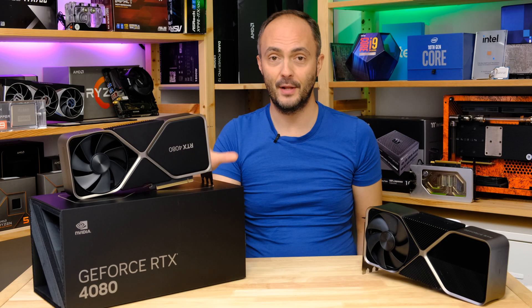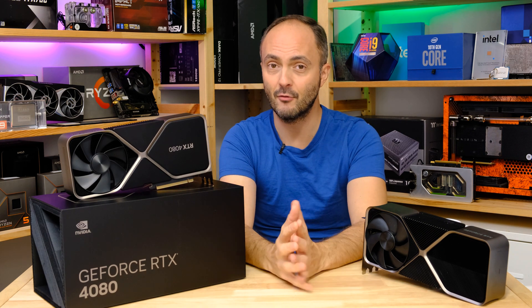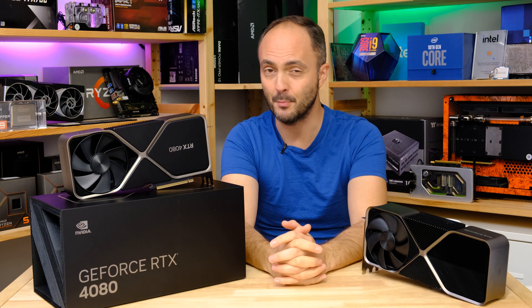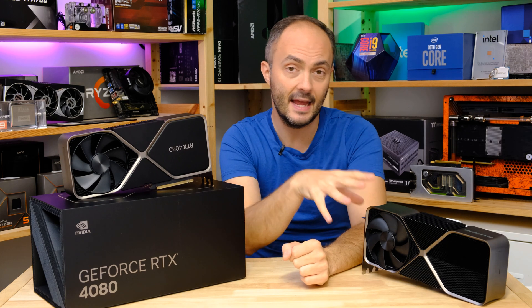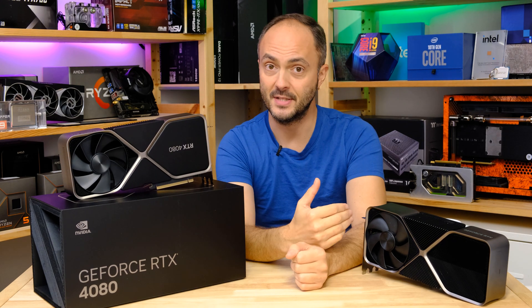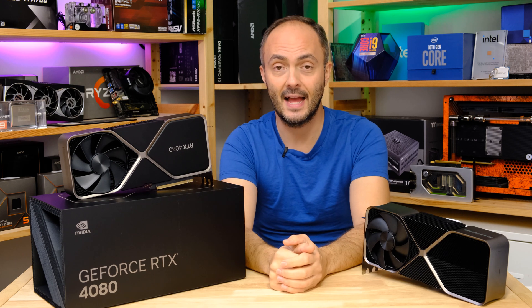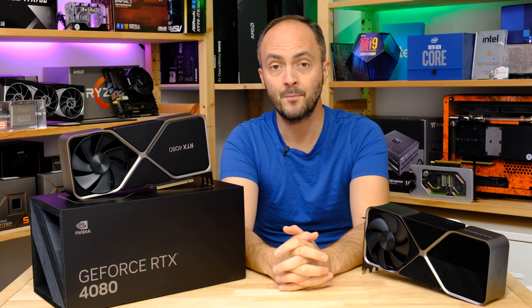So absolutely enormous, very fast, very expensive — but did we really expect anything else from Nvidia at this point? What we'll be doing today is checking out how fast it is compared to the RTX 4090, the next card up in terms of price and performance, and also against some previous generation RTX 30 series graphics cards as well as a couple of AMD graphics cards.